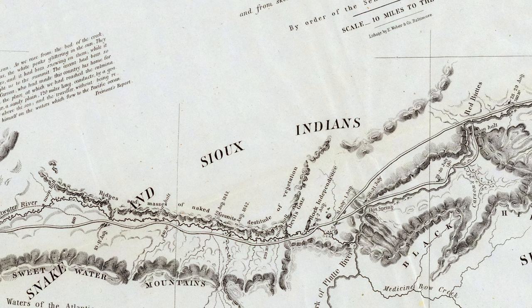As immigrants moved westward, their trails would follow the North Platte River and then, north of Independence Rock, transition to the Sweetwater. The trails would extend westward from here, paralleling and often crossing the river for the next 200 miles, until it was time to cross the Continental Divide at South Pass.